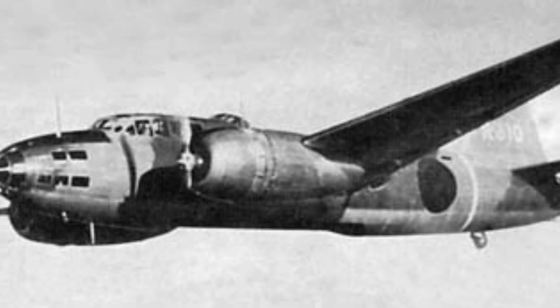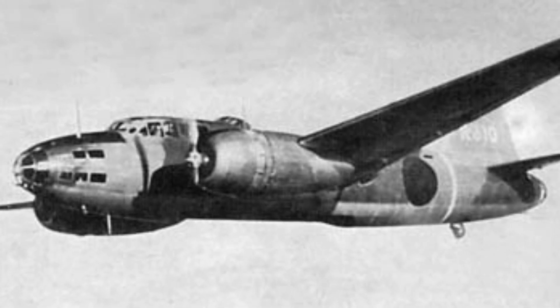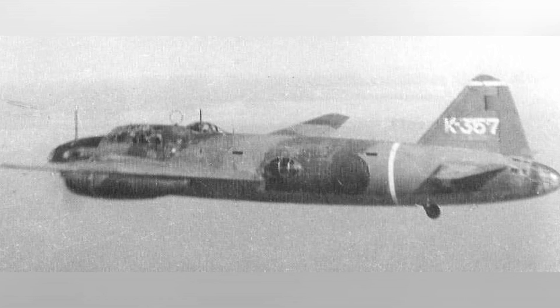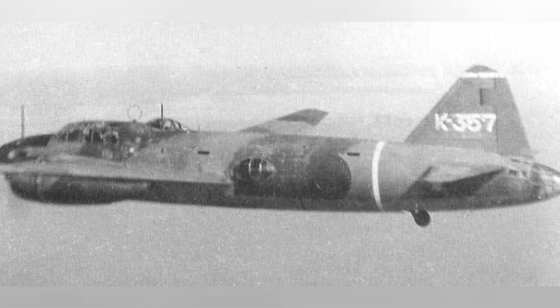An old bomber plane, the G4M1 Model 11, is seen flying in the sky in a photo, but the date of the photo is not known. A photo of a G4M1 Model 11 bomber from the Kanoya Kokutai flying in the air.